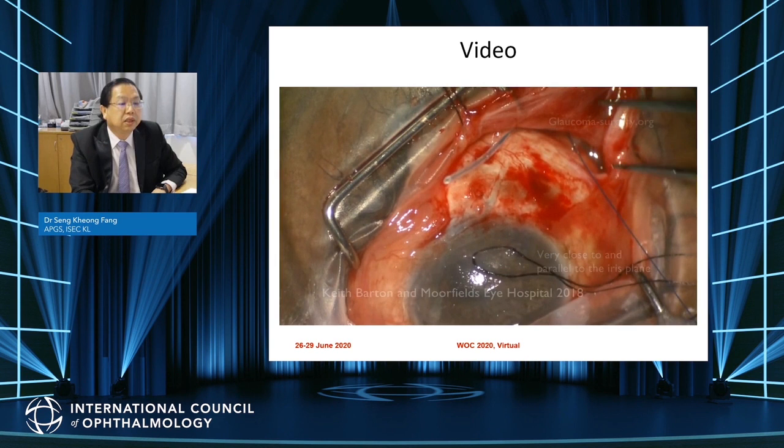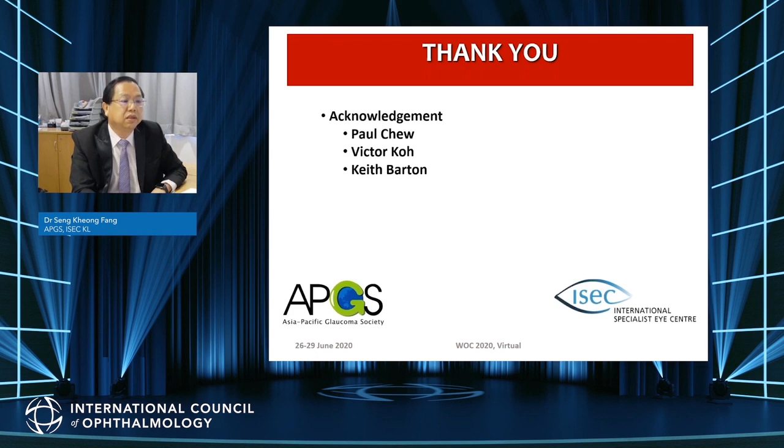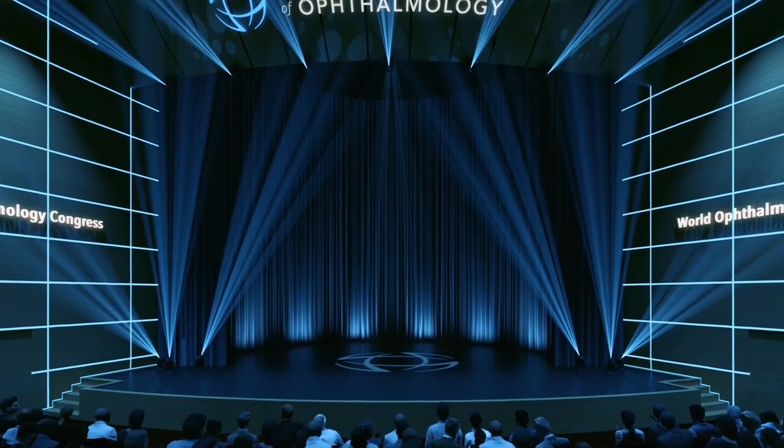The post-operative results show the tube is smaller and away from the cornea. The one-year results of this study are being accepted for publication in Ophthalmology Glaucoma by our group together with Paul Chew and Keith Barton. Thank you for listening, and I'd like to acknowledge Paul Chew, Keith Barton, and the rest of his team including Dr. Victor Koh for this presentation.